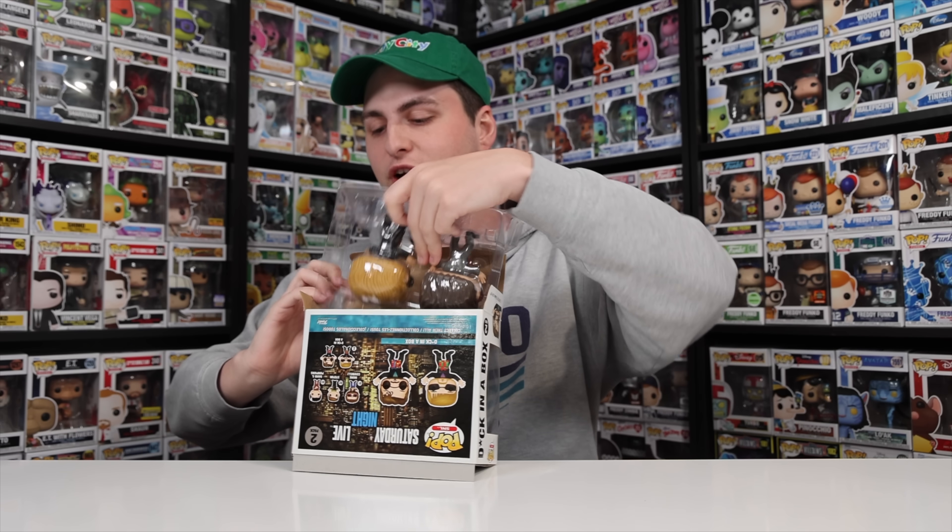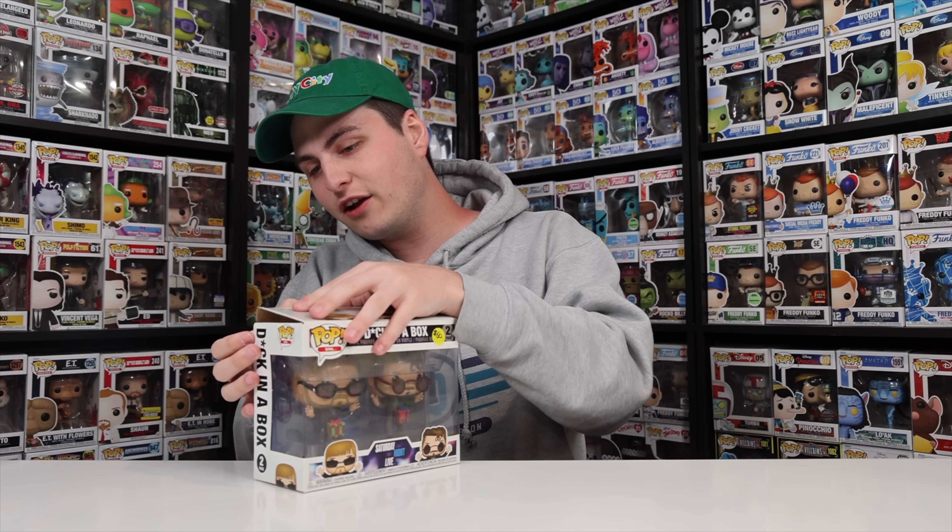I thought this was a really cool one to bring back to the collection, because there have been some times where I'm like, ah, maybe I shouldn't have got rid of it. So it's cool that I could add it again. When it comes to characters like this, where I used to have them and then I sold them — this was definitely a cool one to re-add to the collection.